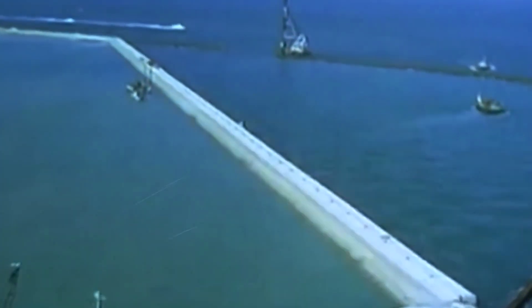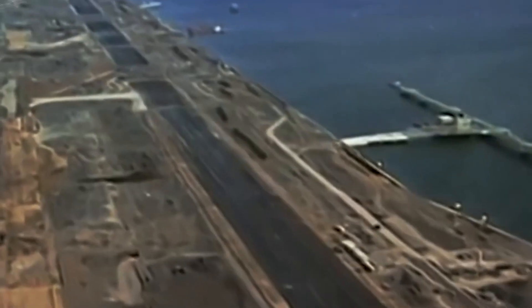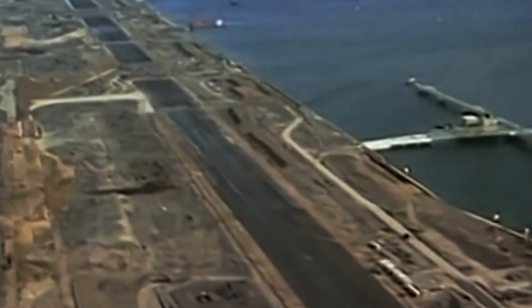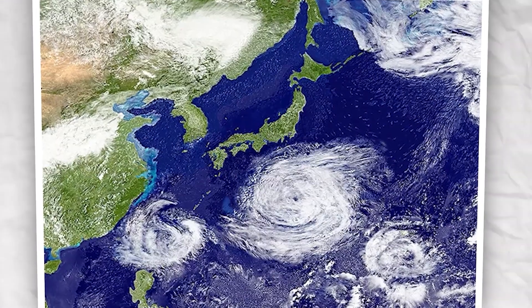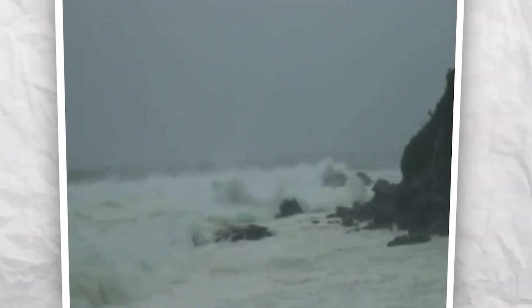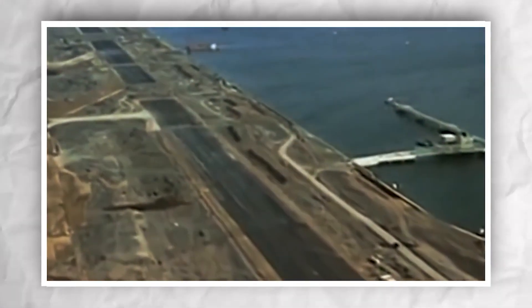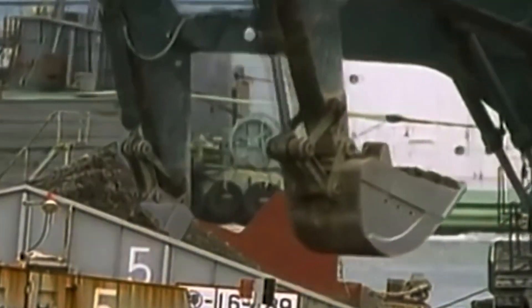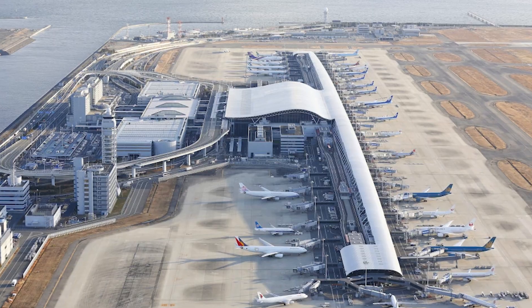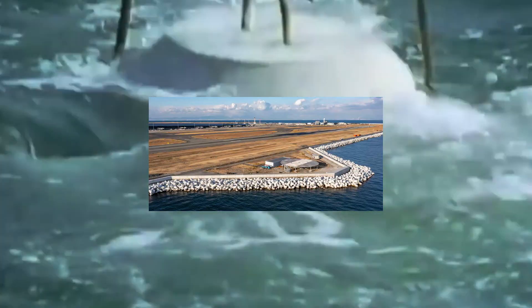The ambitious plan for Kansai International Airport included the creation of an artificial island measuring 4 kilometers long and 2.5 kilometers wide. Significant risks the engineers had to mitigate included earthquakes and typhoons, with storm surges reaching up to 3 meters. The site had a water depth of 18 meters atop 20 meters of soft Holocene clay, which contained 70% water. To address this, a million sand drains were inserted into the clay to remove water and solidify it. Construction began in 1987, and by 1989 the seawall, composed of rocks and 48,000 tetrapods, was completed.